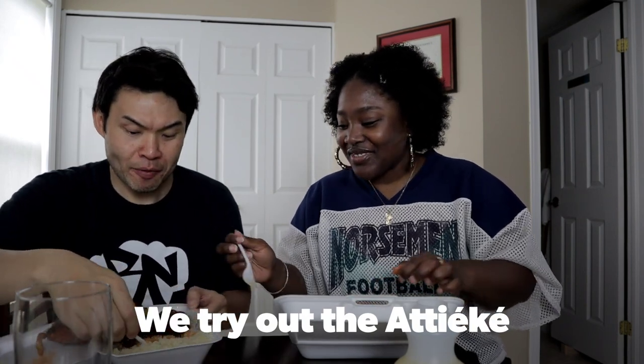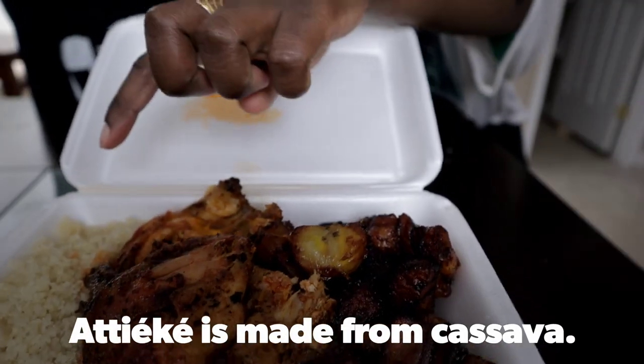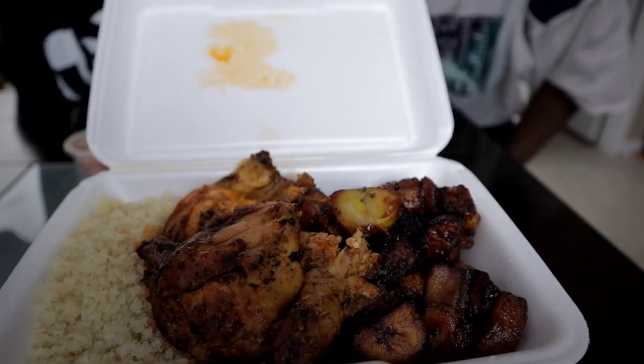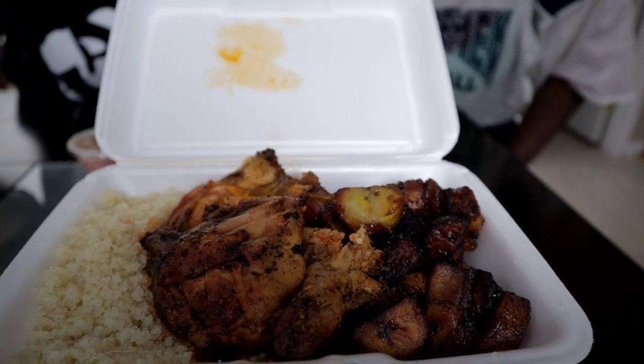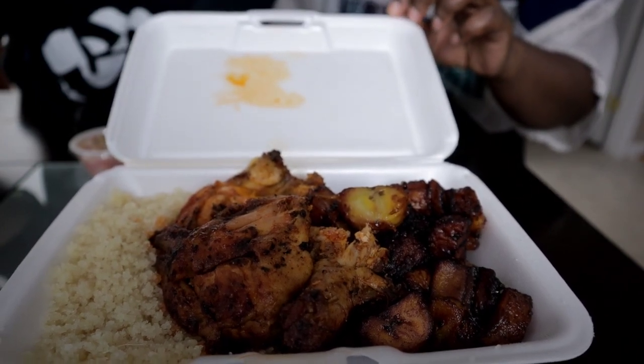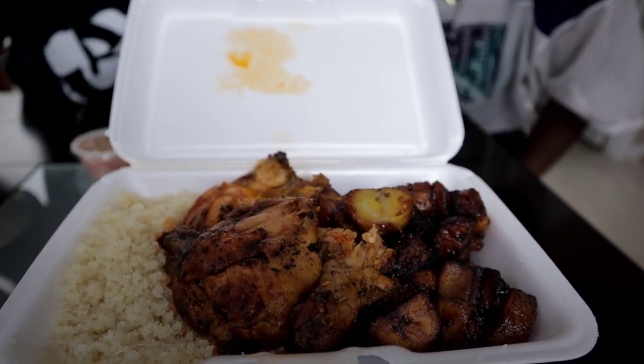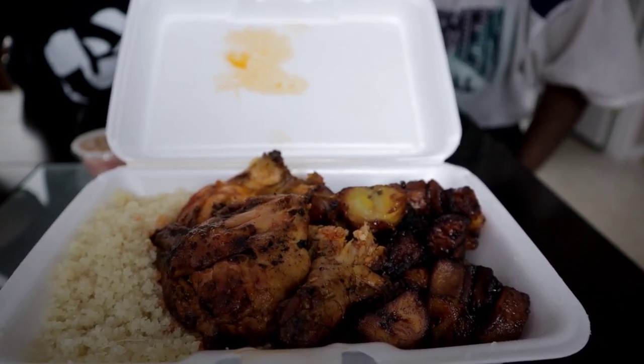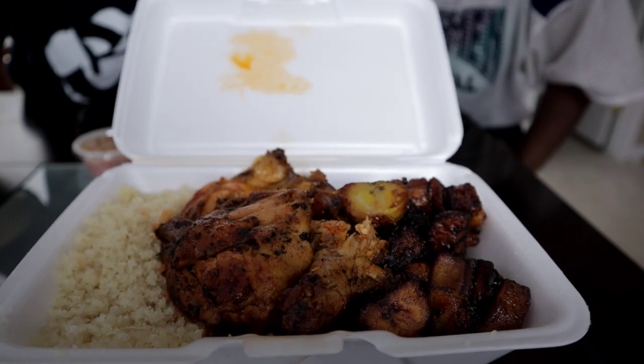Now I'm going to try the attiéké. It's made out of cassava — which is like a root, at least that's how I grew up knowing it. I'm not familiar with this dish so I'm not sure how they prepare it, so it's going to be a first for both of us.